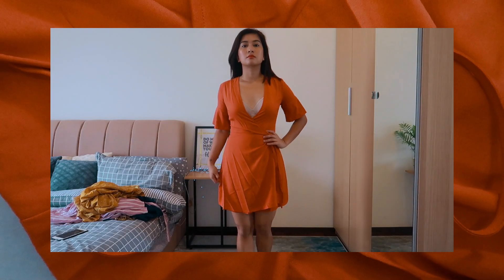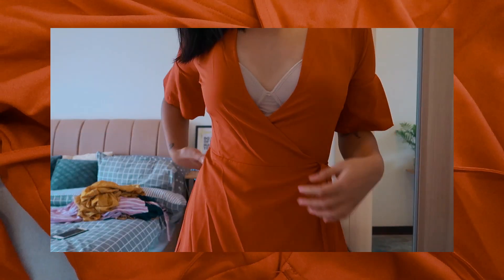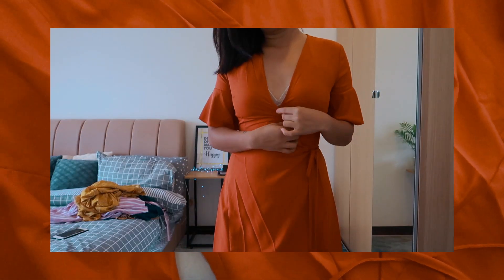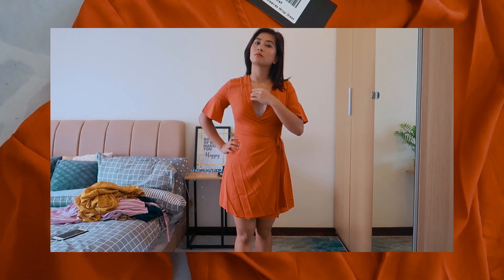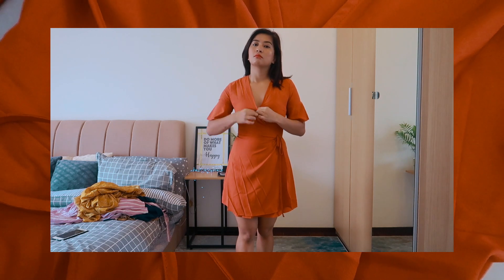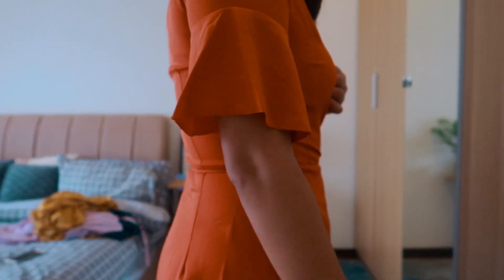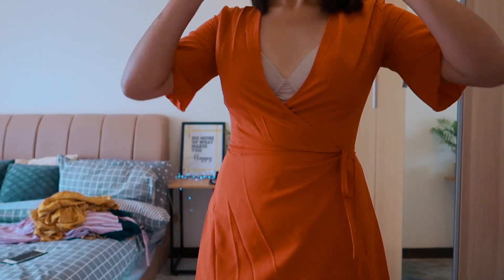The last item is this orange wrap dress. I have this thing with wrap dresses where my upper body feels too big for them — my chest tends to be too exposed. Every wrap dress I buy seems to have that issue, so maybe they're just not for my body type. But I'll keep buying them anyway — I can always wear something underneath. I really do like the color; it's a very nice shade that complements my skin tone, so I'm definitely keeping it.